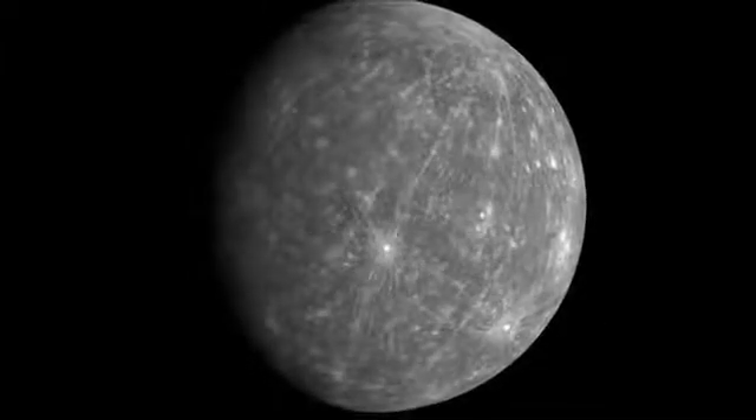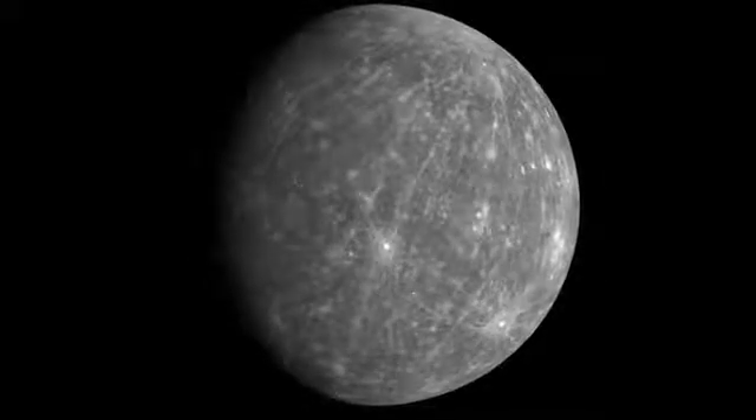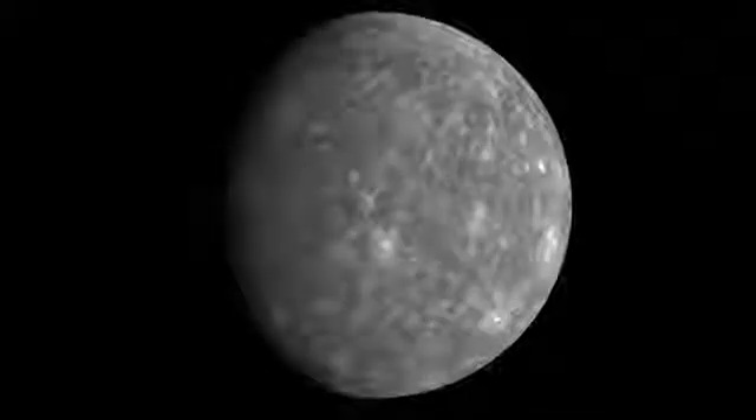Something interesting about Mercury is that it is the fastest planet to go around the Sun — it only takes 88 days. Next is Venus, the second planet.